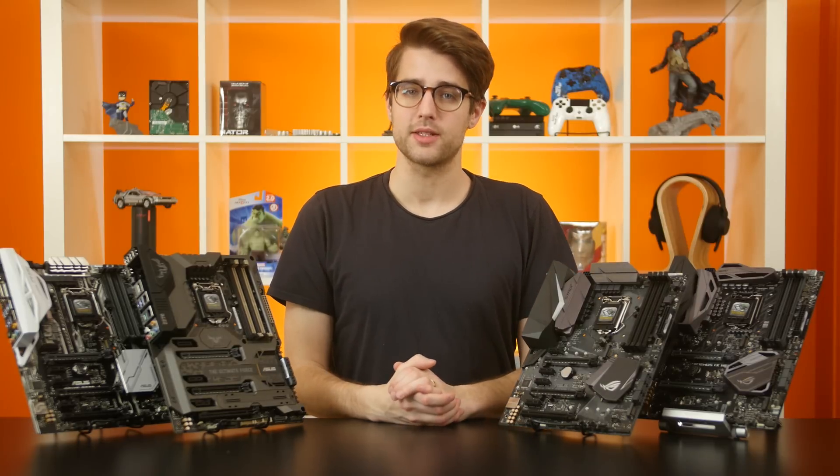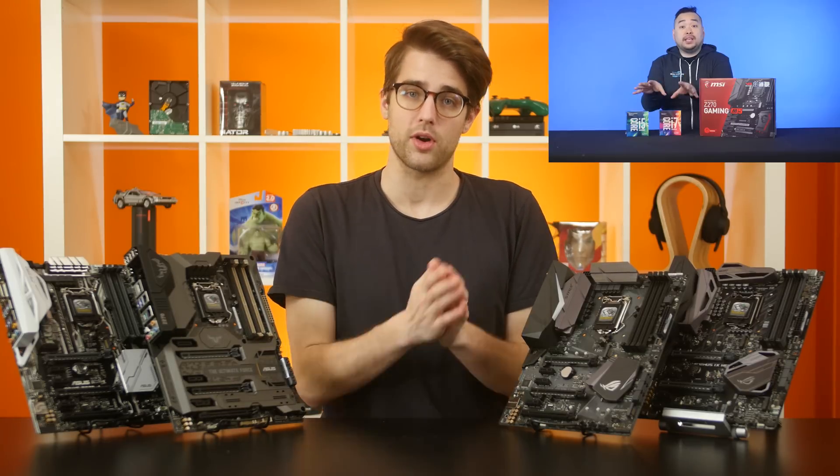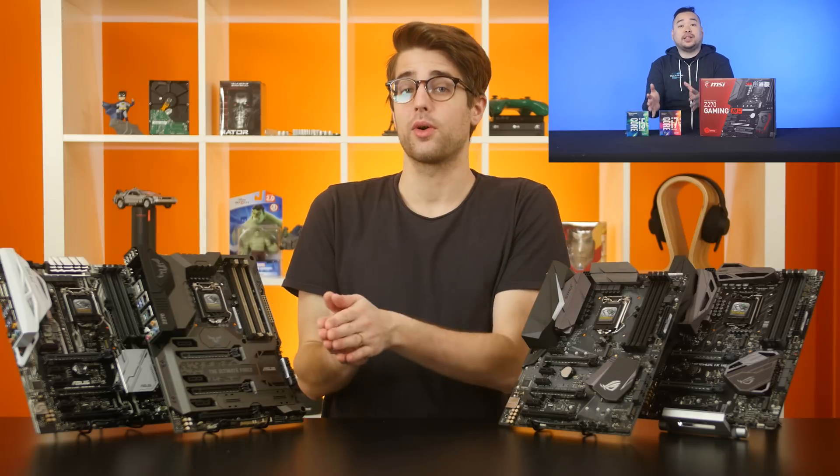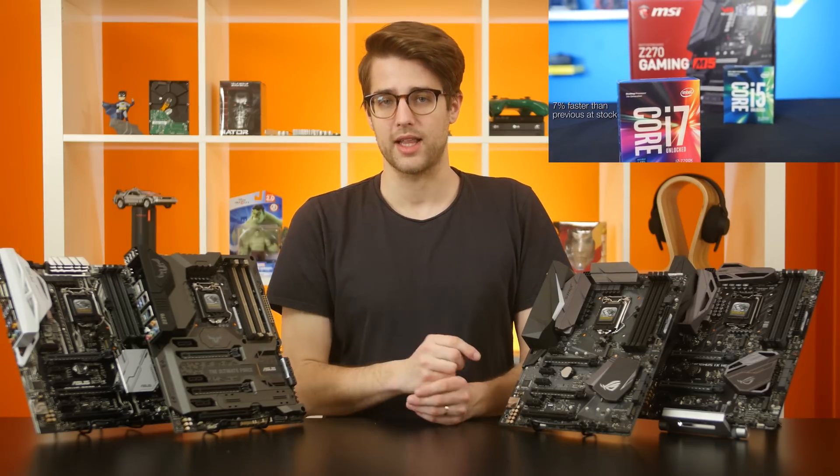Intel's new 7th gen Kaby Lake processors are here, they're out, and we've already got a video on how the new chips — the Core i7-7700K and the Core i5-7600K — perform compared to their 6th gen Skylake predecessors.